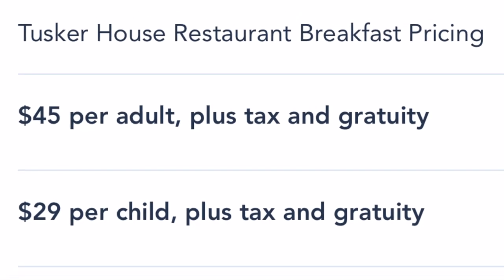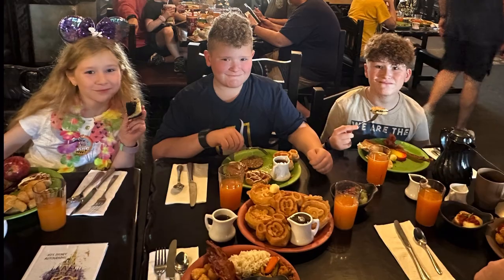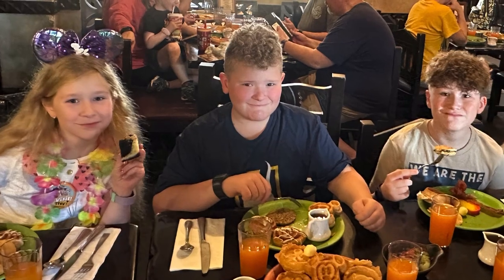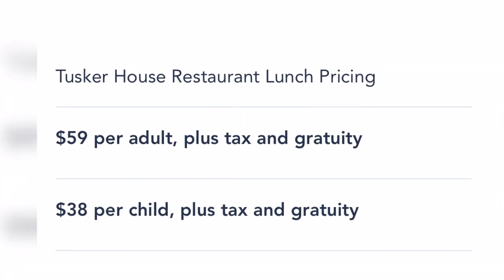This restaurant is a buffet. For breakfast it's $45 per adult and $29 per child. Remember that in Disney, anybody 10 years and older is considered an adult. Lunch and dinner prices are the same at $59 per adult and $38 for kids.